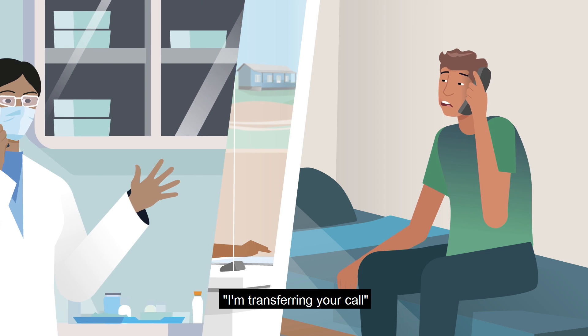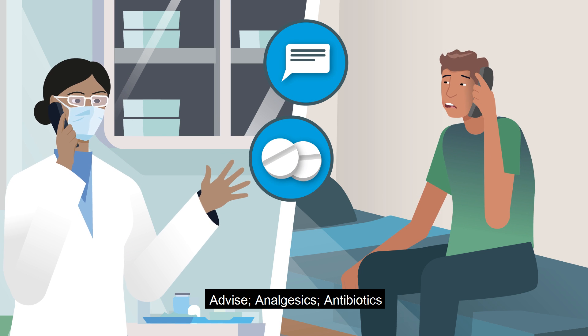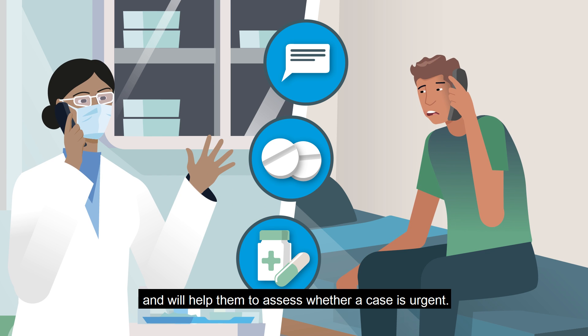Therefore, this approach is called the three A's: advise, analgesics, antibiotic — and will help them assess whether a case is urgent.